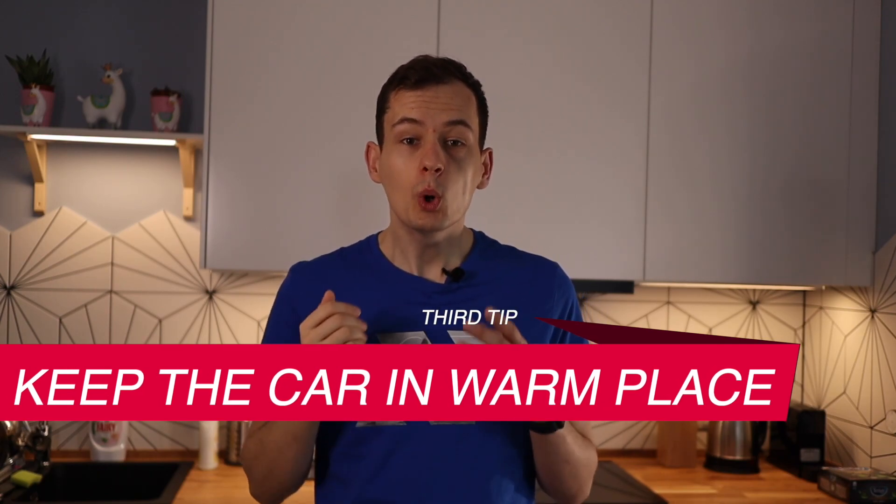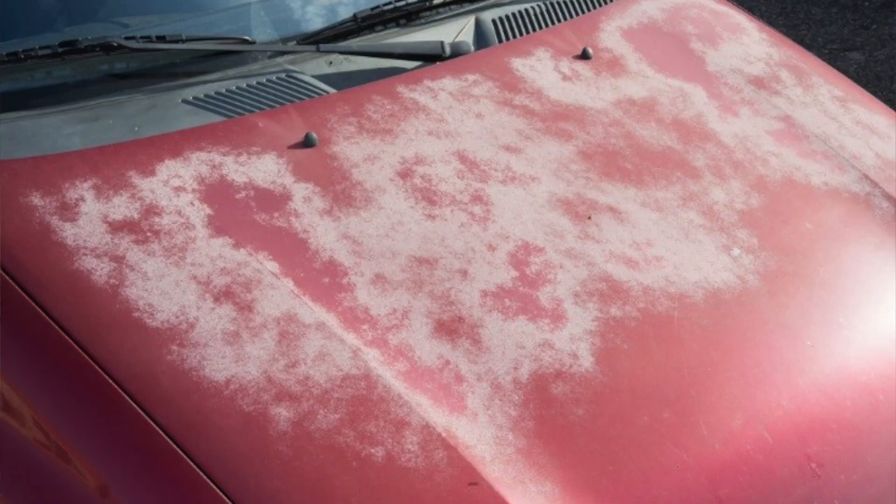The third tip is to keep your car in a warm place. If you have access to a warm garage, just use it. It removes the risk of very low temperatures damaging the battery, keeps the battery at a higher temperature so you don't have to heat it up as much before driving, and your cabin will also be warmer — meaning less energy needed. All of that means more range during winter. As a bonus, your paint isn't exposed to harsh weather, so it stays healthier for longer.